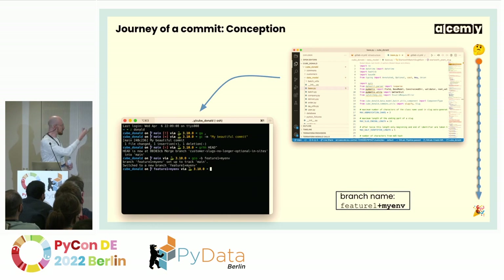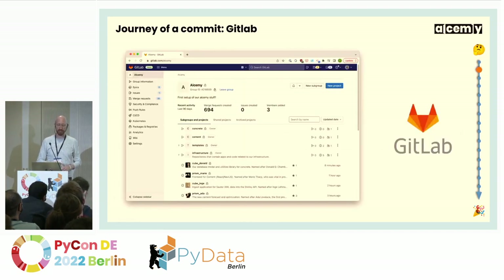Where does everything start? Of course, in VS Code — the best IDE out there, no discussion. Most of our team actually uses PyCharm, which also has great Git integration. There's code being written — Python code — and then that's being committed. One little thing we do differently: if you look at the branch name, we're putting our commit onto a branch that has a little suffix — a plus sign and then an identifier — and that's going to become important later on.